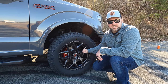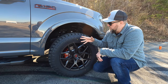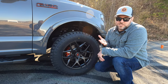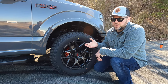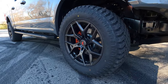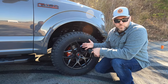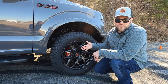We changed the factory wheels to Venomrex 601s in carbon graphite — an awesome-looking wheel that goes great with the Lead Foot color on the truck. Those are $1,200, so custom wheels are really not that expensive. A quick note: if you're ordering a truck, don't pay extra for upgraded factory wheels. The factory upgrade is about $1,000, but for a few hundred dollars more you can get something like this that actually weighs less, looks better, and has a more open wheel design.